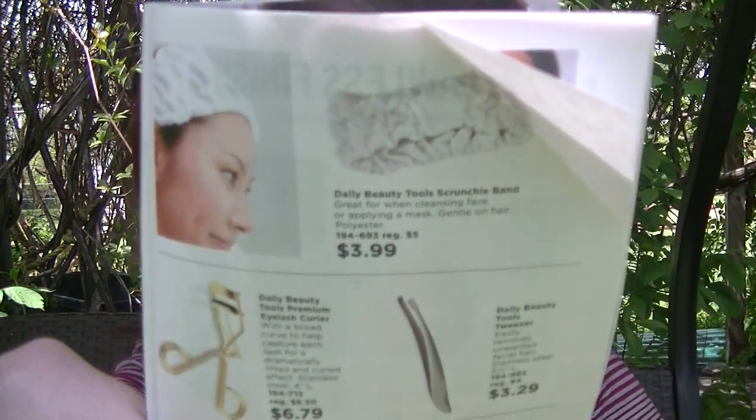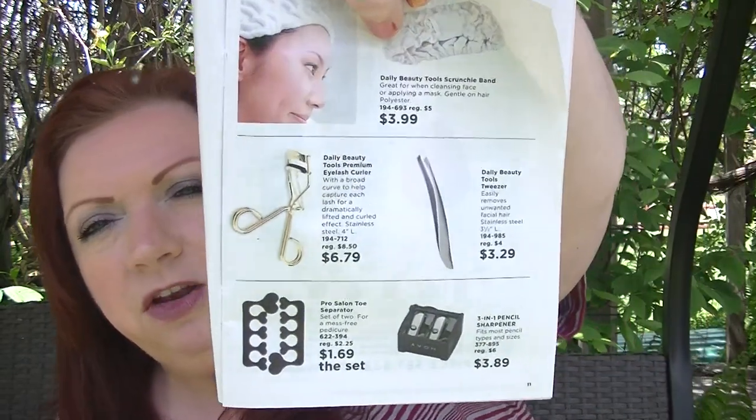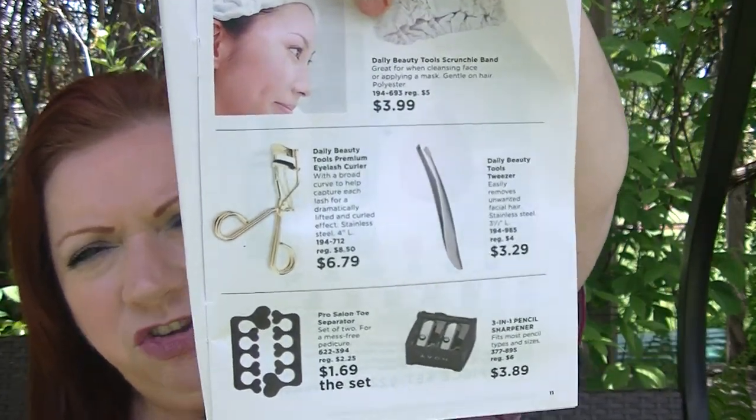On page 11, there are some tools I haven't always noticed. There's a scrunchie band for holding your hair back — looks soft, stretchy, and comfortable, especially nice when you're sheet masking. I have a big head and those tend to fly off, but if you have an average-sized head you should be fine. There's also an eyelash curler for $6.79, some tweezers, and a three-in-one sharpener — just some little tools I really haven't mentioned much in videos.